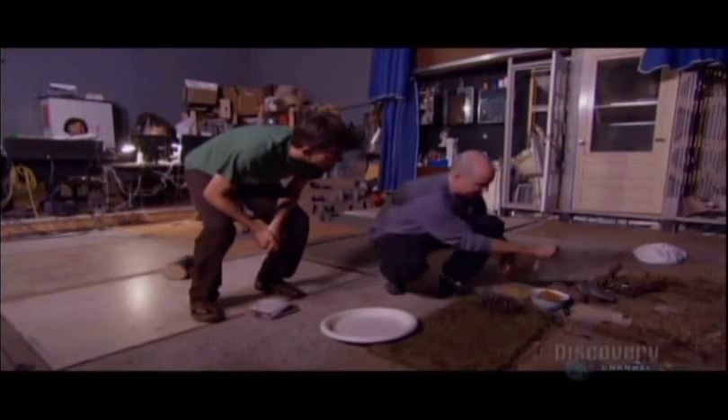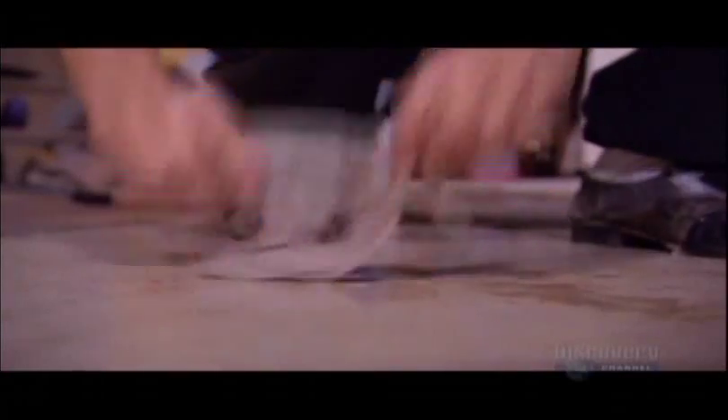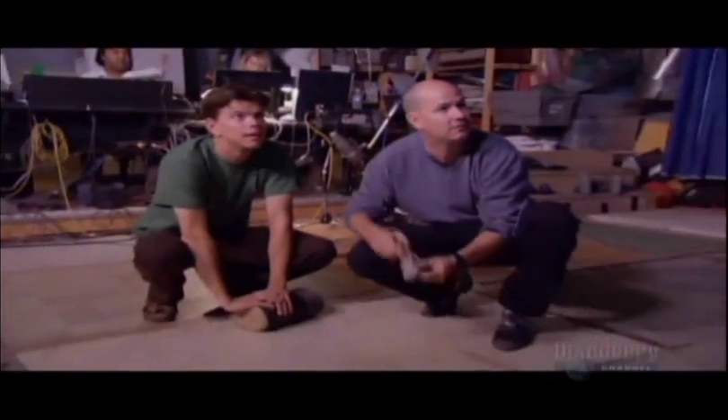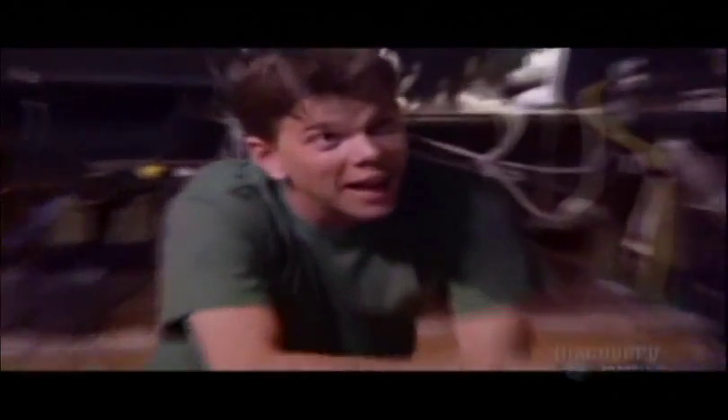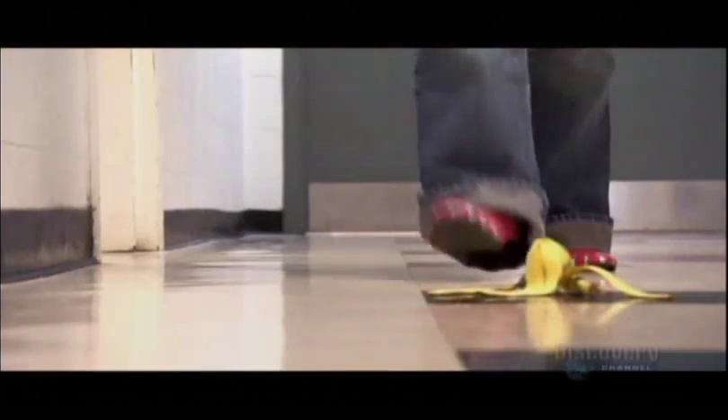In this case, a wet paper towel is squishy, wet and slimy — all the things you would associate with a banana peel. Without the smell, of course. Thankfully, it's just water, not chunks of banana. Another reason for using props and not the real object.